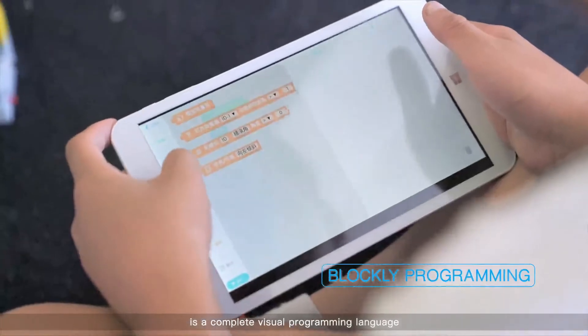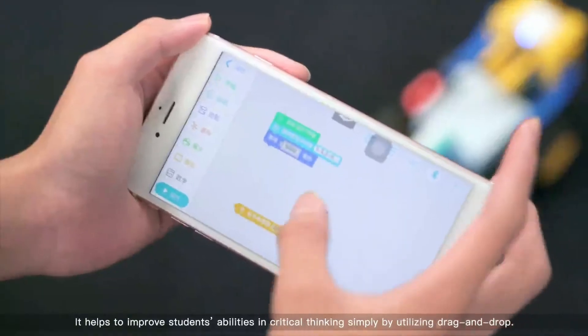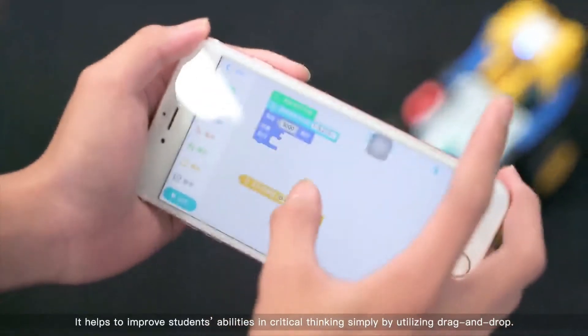Blockly is a complete visual programming language. It helps to improve students' abilities in critical thinking simply by utilizing drag and drop.